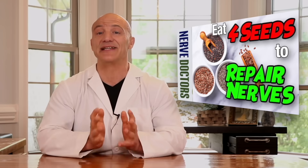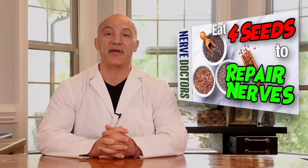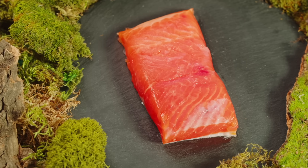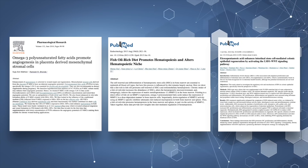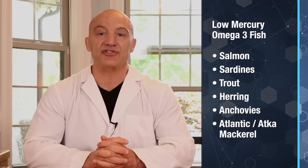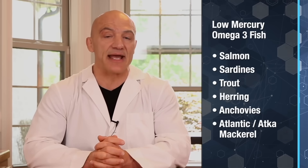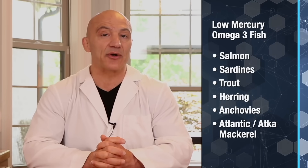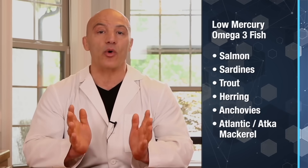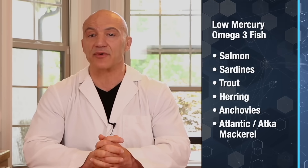There are many more benefits from seeds — we did a video on this topic, and I'll leave a link down below. Next up is fatty fish. Studies have indicated that omega-3s found in fatty fish can reinforce cell membrane integrity, allowing for increased stem cell production and performance. Great sources of low-mercury fish to get your omega-3s from include salmon, sardines, trout, herring, anchovies, and either Atlantic or Atka mackerel from Alaska — the only two types of mackerel that are low in mercury.